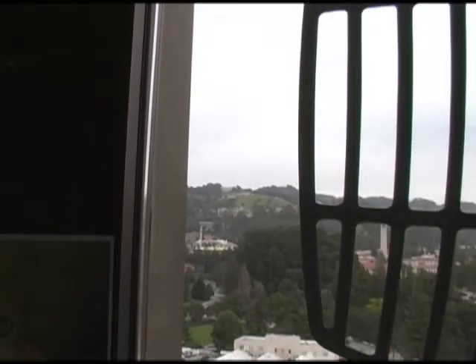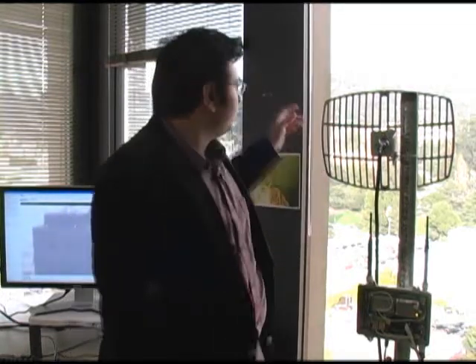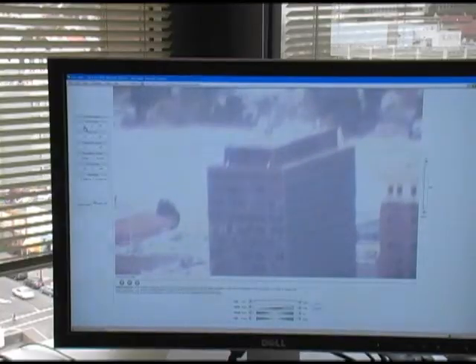We have a camera connected at the top of the SSL building of UC Berkeley on top of the mountain. There's another RCP and antenna just like this one there, and that RCP is connected to this RCP over the long distance link. The camera is transmitting a live image to us over that long distance link, and we have a computer connected to the RCP showing us that live signal.